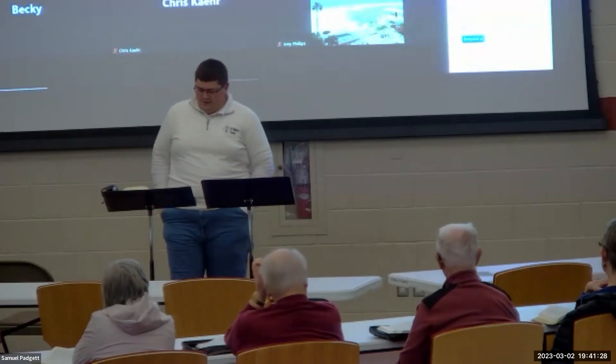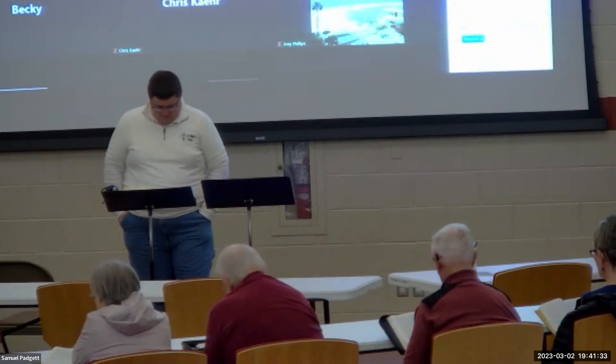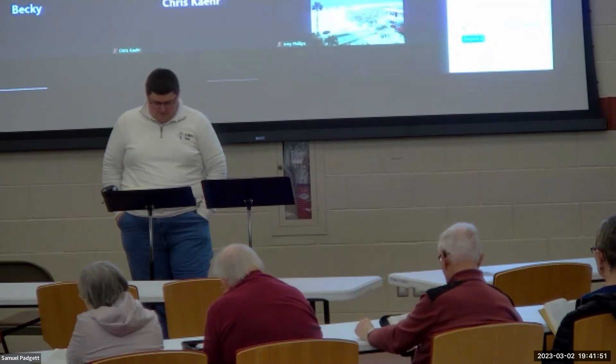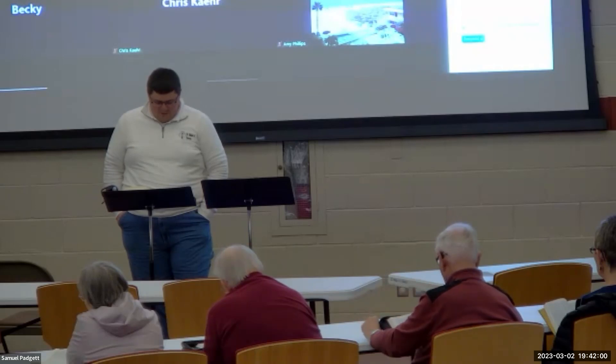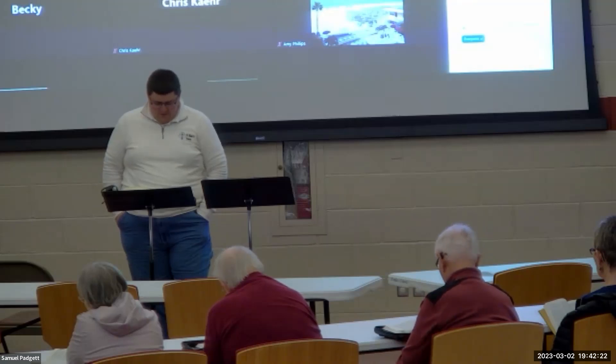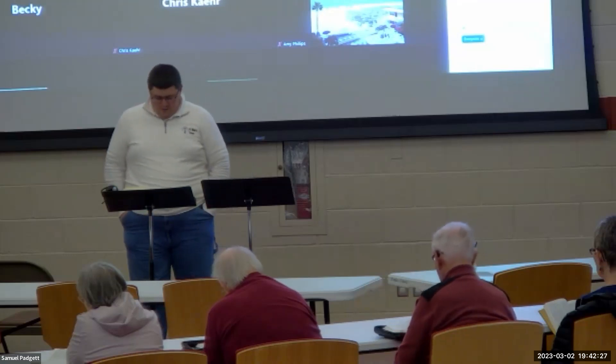Verses 38:1 through 7: He made the altar of burnt offering of acacia wood — five cubits its length and five cubits its breadth, square, and three cubits its height. He made horns for it on its four corners, overlaid it with bronze, and made all the utensils of the altar — the pots, shovels, basins, forks, and fire pans — all of bronze. He made a grating of bronze network under its ledge extending halfway down, with four rings on the four corners for the carrying poles. He made poles of acacia wood, overlaid with bronze, and put them through the rings on the sides of the altar. He made it hollow with boards.